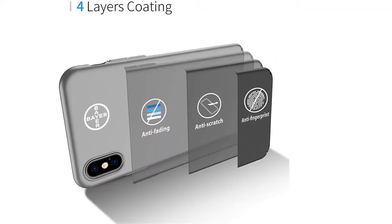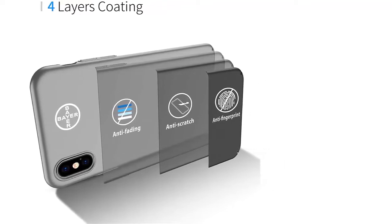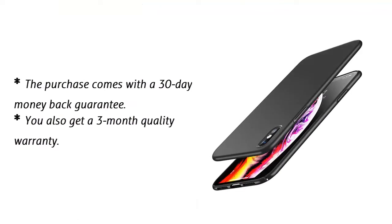Its design is simple and the installation will just take you a few seconds. The cover corners have cutouts to simplify this. The purchase comes with a 30-day money-back guarantee and you also get a 3-month quality warranty.